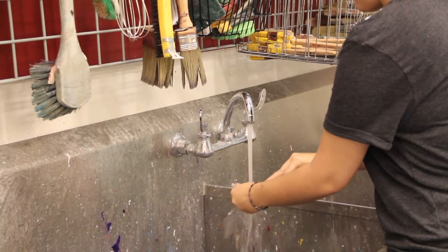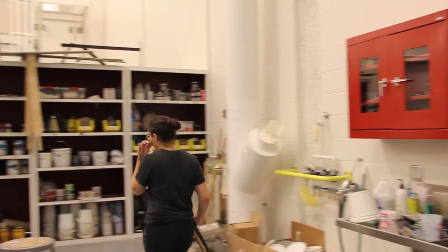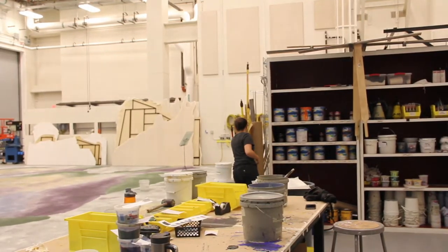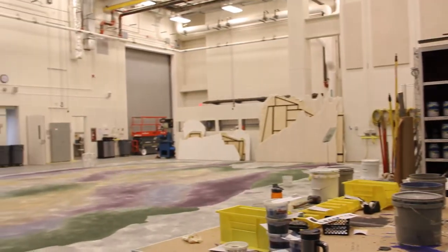My favorite part of working behind the scenes of a show is that we all work together. So it's not just me — it's me and my crew working, but then I also have to talk with the scene shop when they're building and we have to make a plan. I'm also coordinating with the lighting people and the sound people for space, and I think it's really great that we all have to work together.